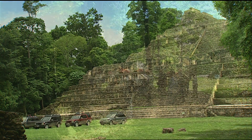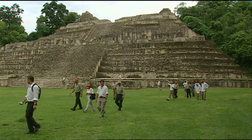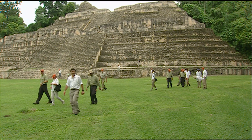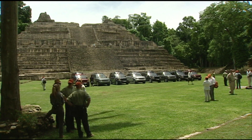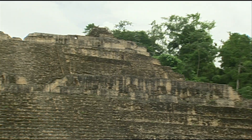Welcome to Caracol. We're sort of downtown Caracol — this is the city center. In here is where you have all the large temple structures, the public buildings, the administrative sections of the city.